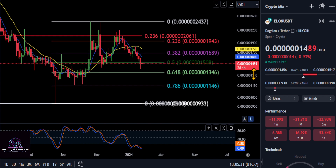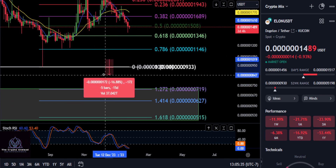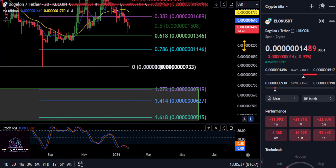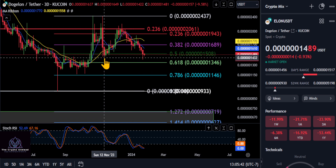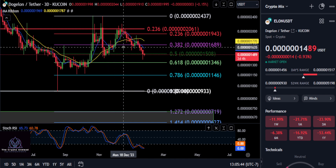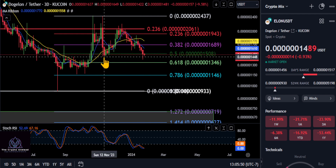Elon's going to save the bull run for me because I'm going to absolutely load up on some Elon if it comes down to that volume area — that would be a clear signal to buy in. You can see that from this low here in November, this most recent candle — these are the three-day candles, by the way — that wick broke that low.